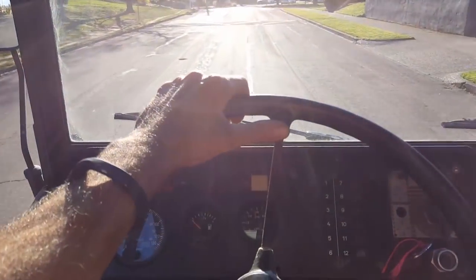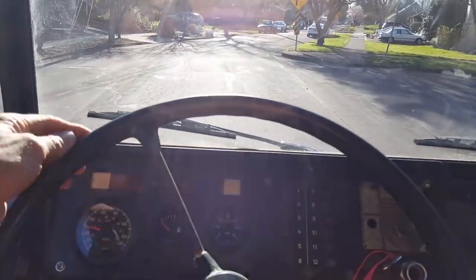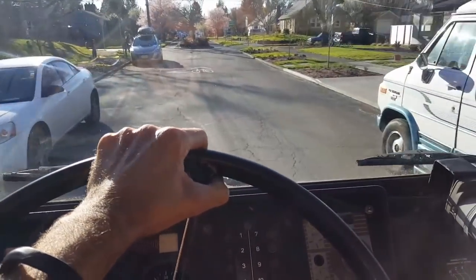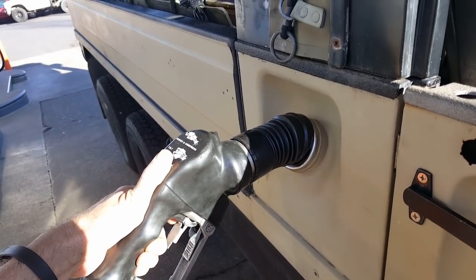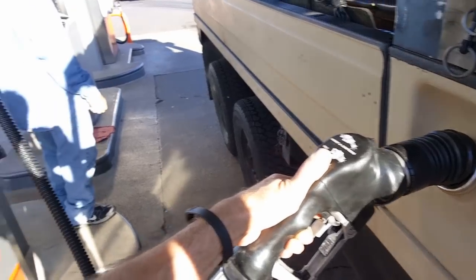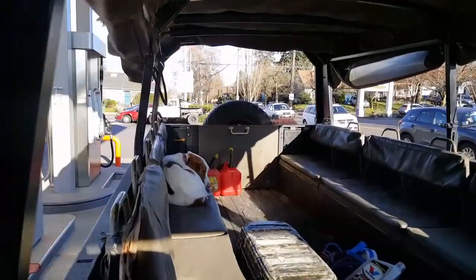We're feeling more comfortable driving the Pinzgauer. Going over a speed bump — you feel it six ways. We're going to stop at the gas station to fill up. She's definitely low-geared but kind of fun — quite thrilling at high speed. So we're filling up our Pinzgauer here. Everyone's looking at the rig. Everyone thinks it should take diesel, but it takes gasoline. It's a very big hole. Stella's having a good time riding in the back.